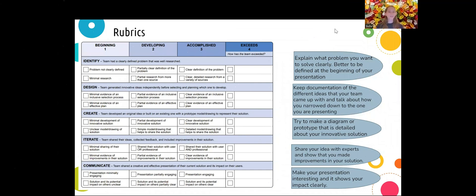This is the project rubric. There are five subjects that the judges are looking for, and they will give you a rating of one to four for each. The subjects are identify, design, create, iterate, and communicate. The ratings are beginning, developing, accomplished, and exceeds. Beginning and developing mean you need to make some more improvements to your idea, and judges will write comments on what you could have done better. Accomplished is when you reach the judges' expectations, which is really good. Exceeds is very rare, and you only get it when you go over the judges' expectations. So don't be disappointed if you get a three, because that is already amazing.